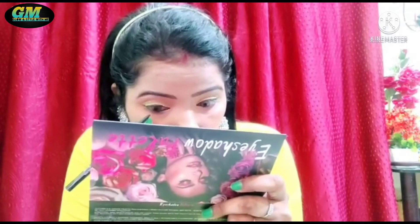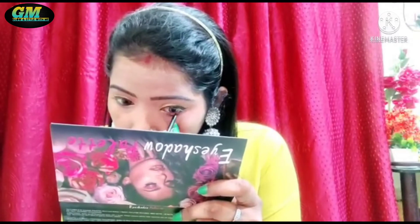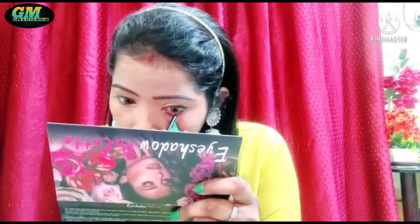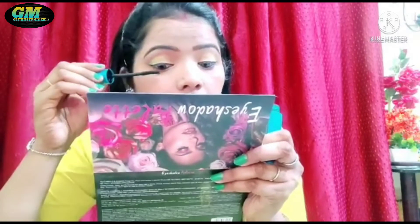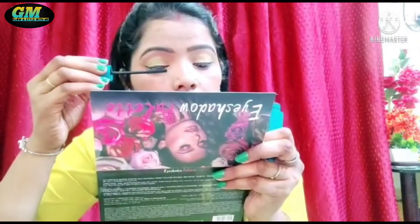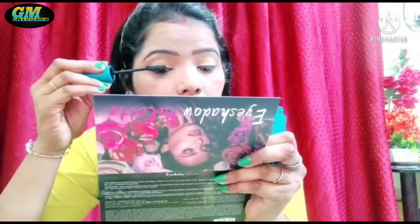I am using Blue Heaven mascara. This mascara is very good for daily use. It is not waterproof, so if you use it daily you will be able to remove it easily. If you like it for daily use, use a non-waterproof mascara like this one.